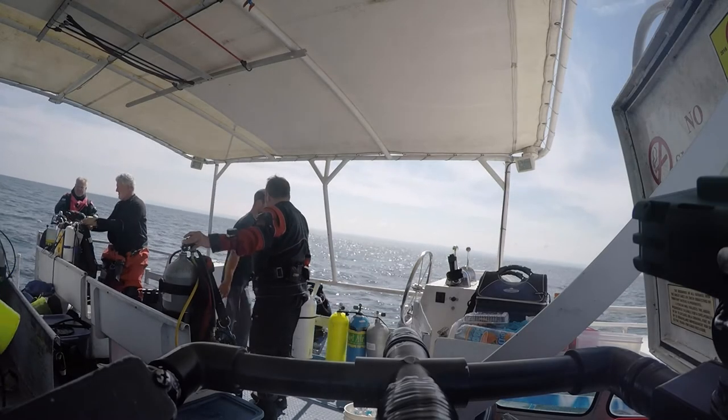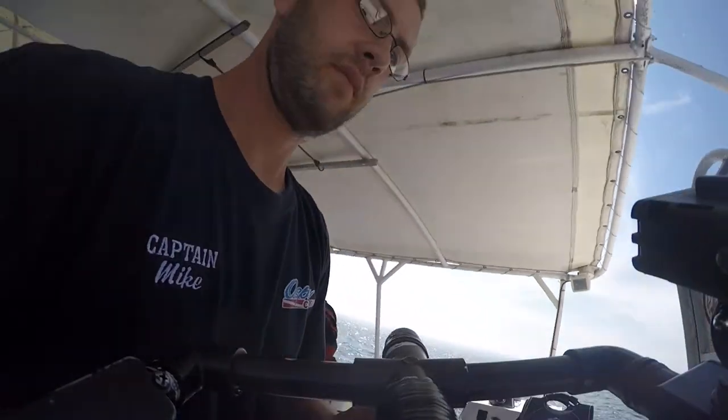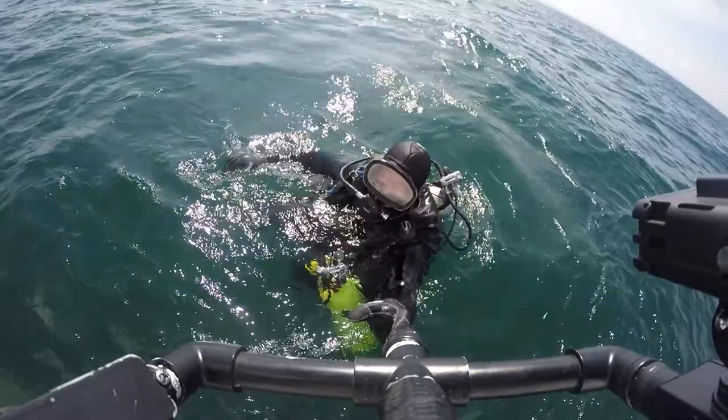Welcome back to the Indiana. This is the second dive of the day with Osprey Dive Charters, the first being the Dean Richmond at 110 feet. The Indiana lies at 95 feet.